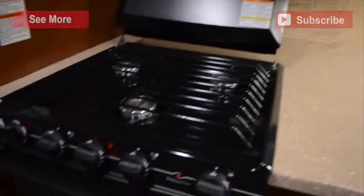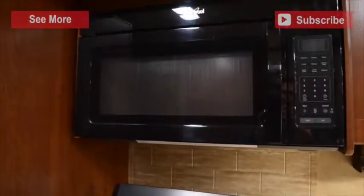Your kitchen has a double basin sink with a high-rise faucet, a three-burner range, an oven underneath the overhead convection microwave, and a two-door refrigerator.